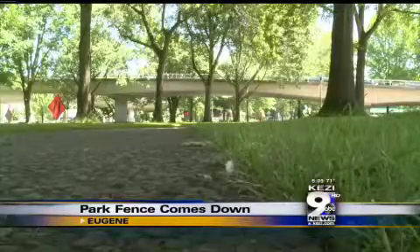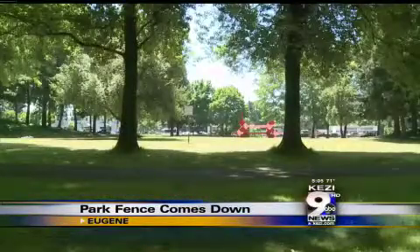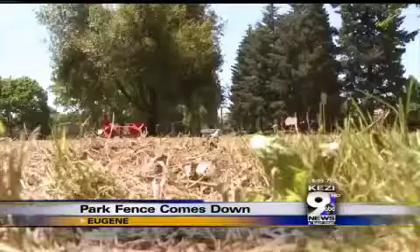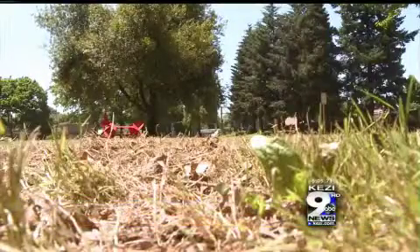And now, as you guys can see, the fences are down. But City of Eugene Public Works asks that you don't cross this line just yet. The city took down the fence to give a contractor ample access to the park. The crews have been planting grass seed, aerating the lawn, and doing other maintenance for a few days now.